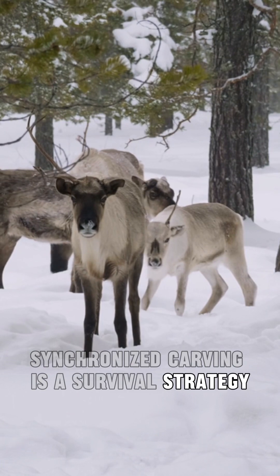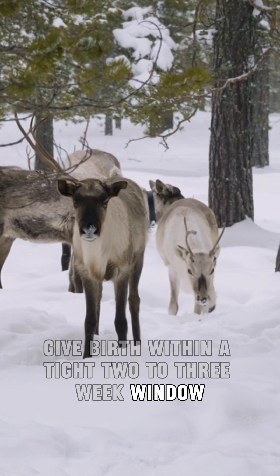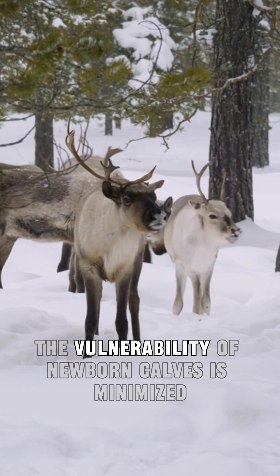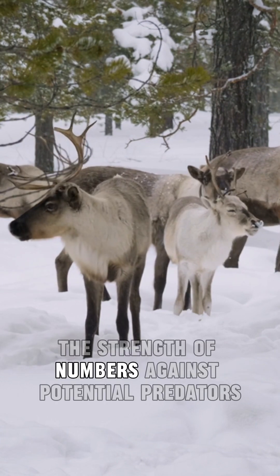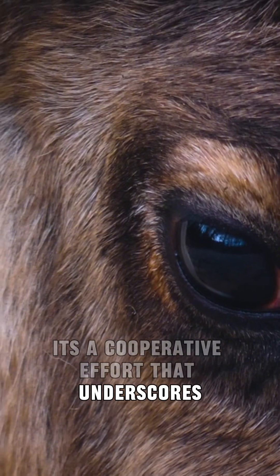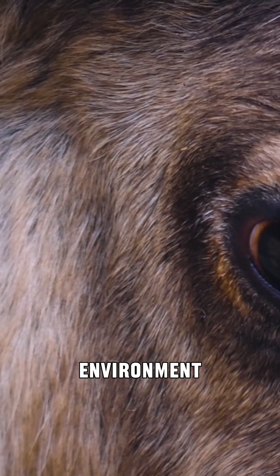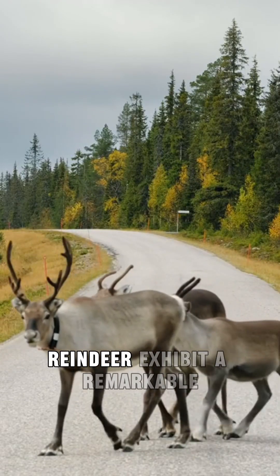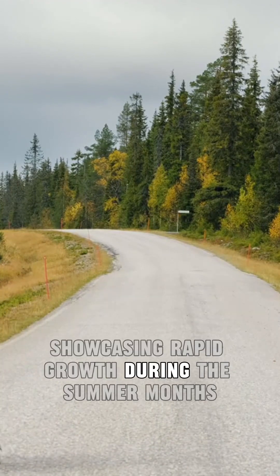Synchronized calving is a survival strategy in which most female reindeer give birth within a tight two-to-three week window. This collective birthing period ensures that the vulnerability of newborn calves is minimized, as they benefit from the strength of numbers against potential predators. It's a cooperative effort that underscores the adaptability and resilience of reindeer in their challenging environment.